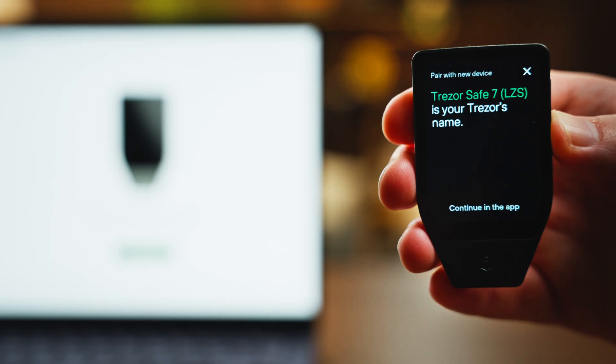When quantum computers start to become more widespread, your Trezor Safe 7 is already prepared to receive secure updates for protection against future threats. You will need to update your device when that happens — and when it does, it'll be as simple as upgrading your firmware and Trezor Suite and moving your funds into post-quantum addresses.